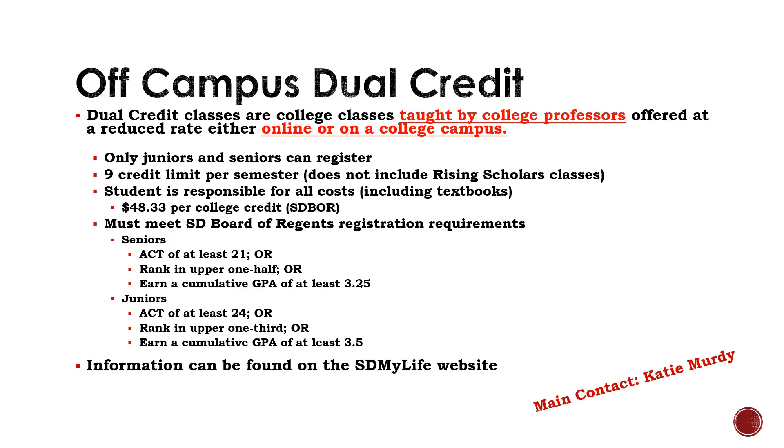Off-campus dual credit can be taken two different ways — either online or at a campus in Sioux Falls. The dual credit program allows juniors and seniors to take college courses at a discounted rate. This program does limit the number of college credits a student can take to nine college credits, which is around three college classes. However, this limit does not include Rising Scholars classes, so students may take online classes and also go through our Rising Scholars program at Brandon Valley High School. Students interested in taking dual credit classes must meet the requirements listed on this slide. Anyone interested should contact Katie Murty for more information.